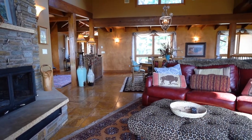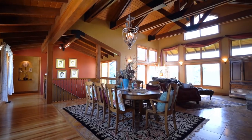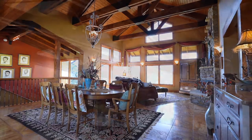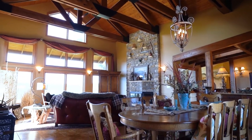An in-ceiling speaker system carries your music throughout the home. A formal dining room is similarly ensconced in the inviting woodwork, featuring a stunning chandelier and built-in buffet, and takes full advantage of the amazing views.